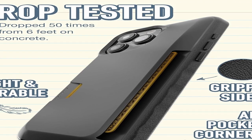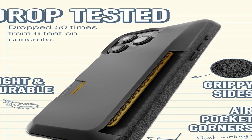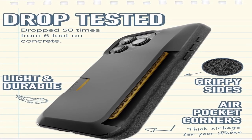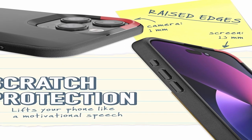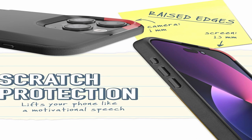With the side-loading wallet design, you may retrieve your cards quickly and easily without having to struggle with flaps. Not only do the rough sides save you from slipping, but they're also reasonably priced. The case is also compatible with wireless chargers and MagSafe thanks to its accurate cutouts for simple charging, easily accessible ports, and clicky, aligned buttons that provide a pleasurable user experience.